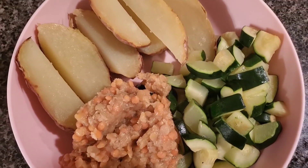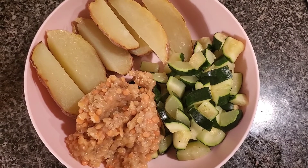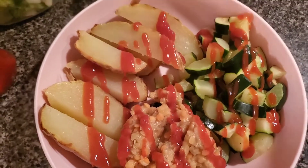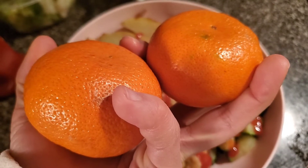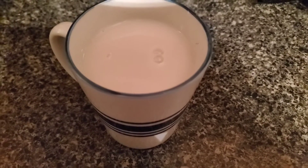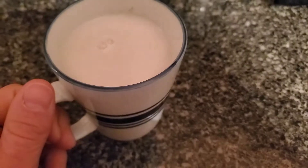And for dinner, I made potatoes, zucchini, and some lentils. That was absolutely delicious. I never had lentils like this — I usually make a soup — but I was very surprised with the result. And for dessert, I had two tangerines, mandarin oranges. And before I go to bed, I love having a cup of almond milk. It's just something warm and I love having this every night.